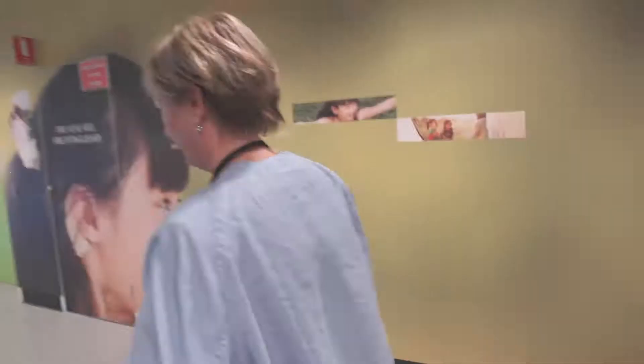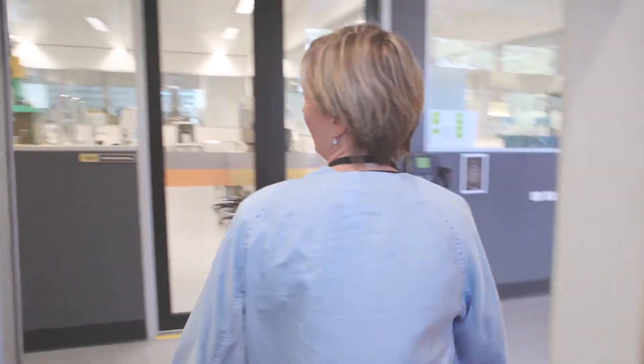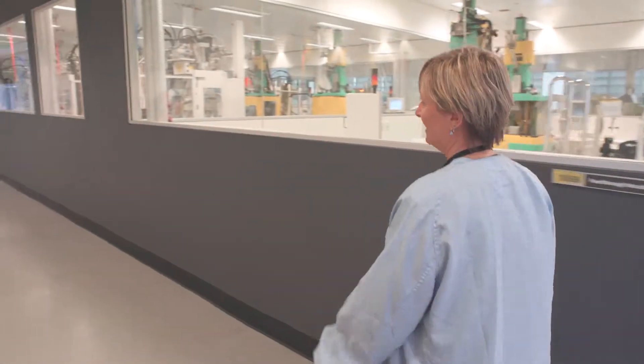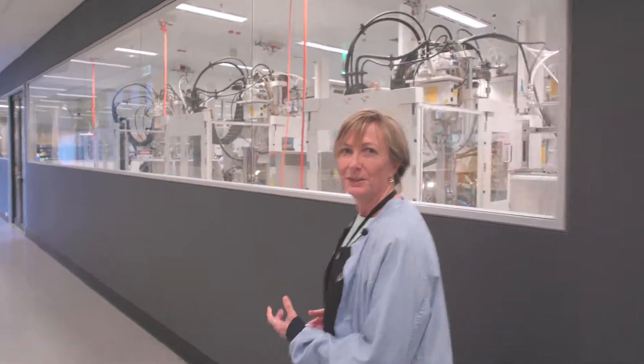So where are they made? They're actually made right here in Sydney. We have lots of materials, processes, and equipment that all need to come together to build the implant.